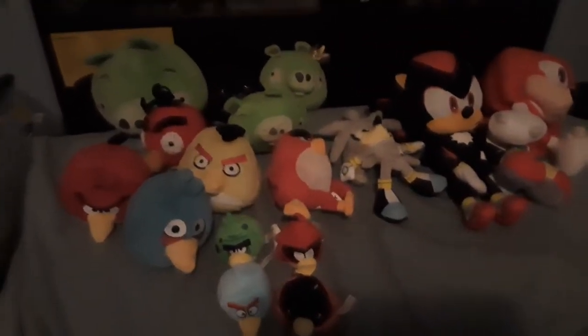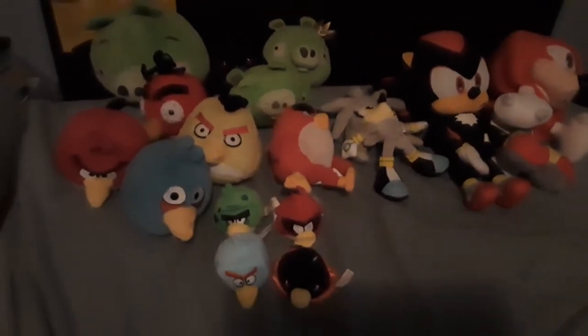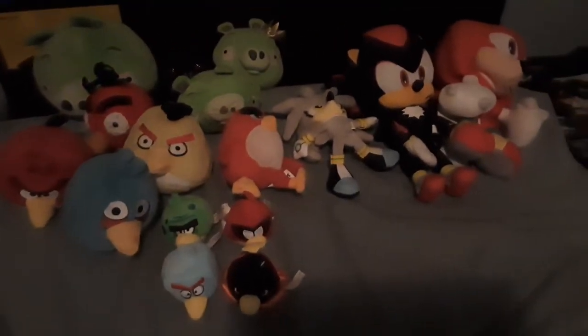Hello, right now we're going over my Angry Birds, Bad Piggies, and Sonic Plush Collection.